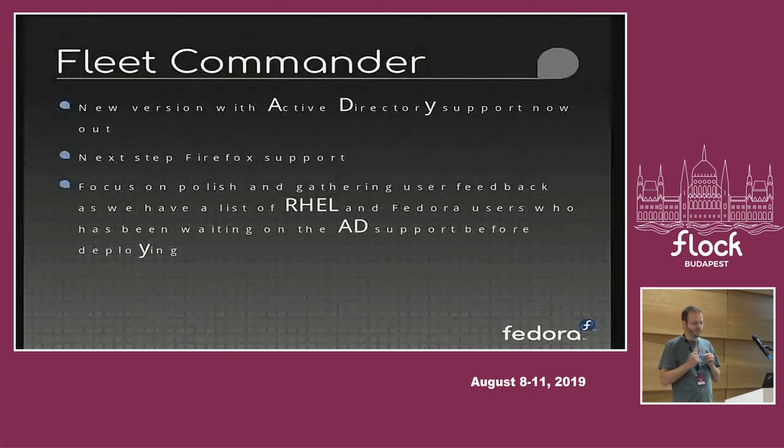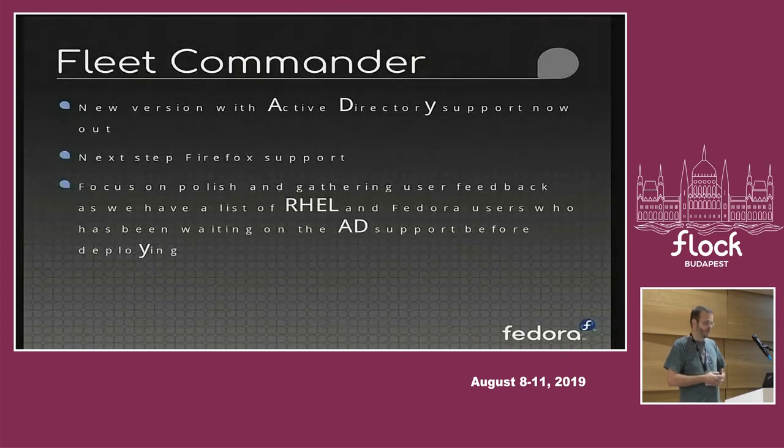Fleet Commander is not a replacement for things like Satellite or Ansible — it's a complement that specifically deals with the complexities of configuring a desktop session. You still need to rely on other tools for controlled rollout of packages. On our to-do list is improving support for Firefox, since most Red Hat customers use Firefox as the one browser we can ship out of the box. The goal is for Fleet Commander to be able to set things like default bookmarks centrally and automatically.